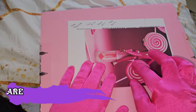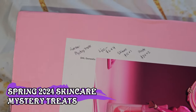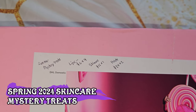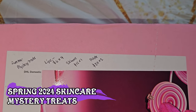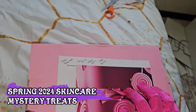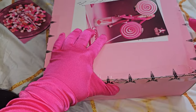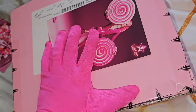Hi friendships, Maxi G here. Let's open our summer mystery treats. We ordered six dollars for the lips, twelve dollars for the skincare, and we do have the twenty-four dollar one palette. I'm so excited to see what we have in here, let's go!